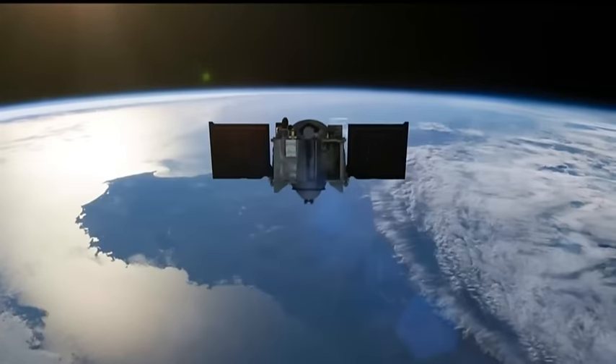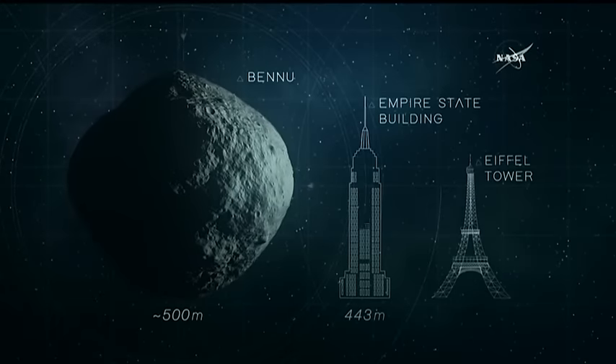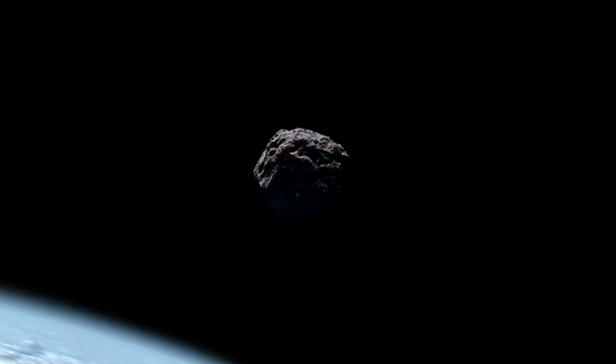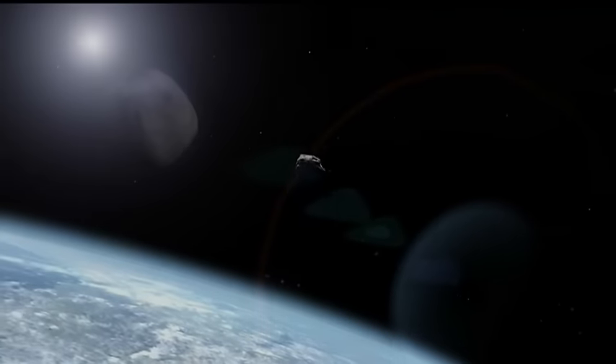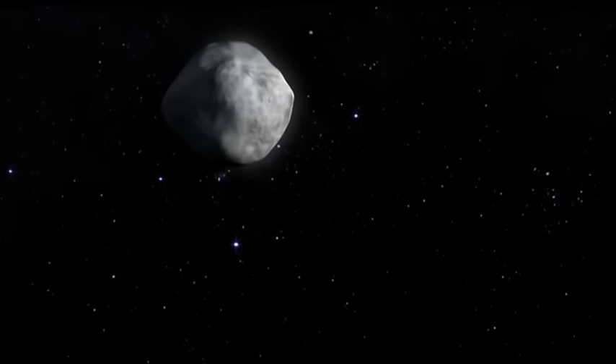On board, a NASA spacecraft with a Canadian instrument, now on its way to an ancient asteroid called Bennu. Larger than the Empire State Building, it crosses the Earth's orbit every six years, and there's a remote chance late in the next century the two could collide — an asteroid scientists want to know more about. We're going out into the unknown, and Bennu is an unexplored world.